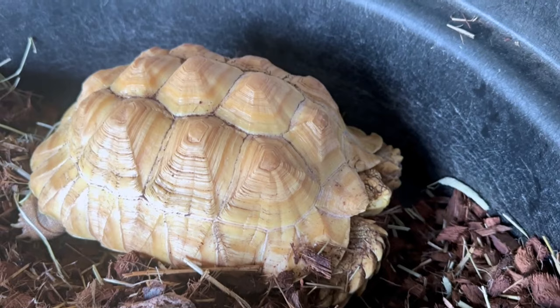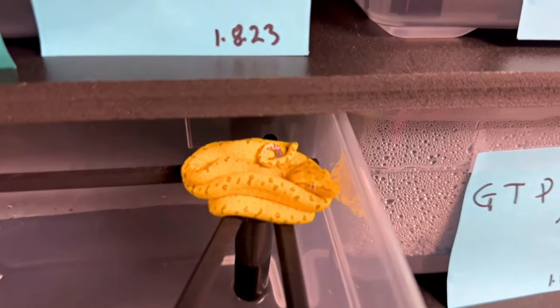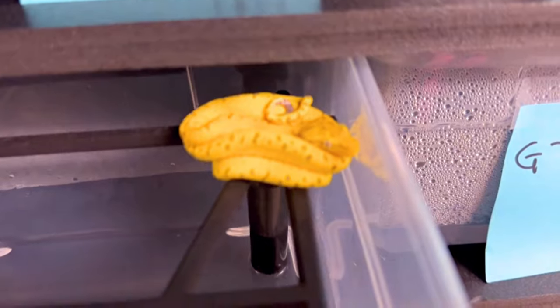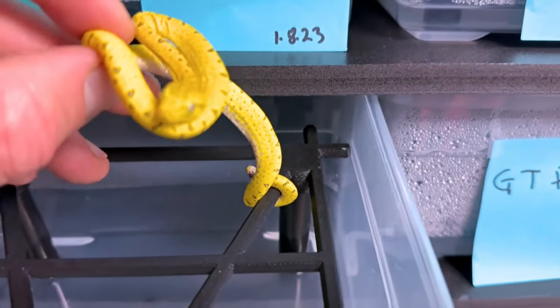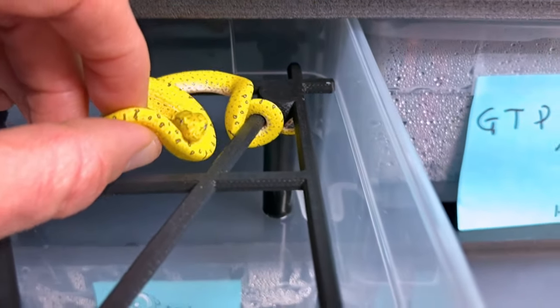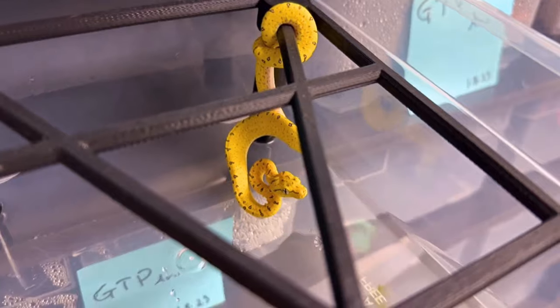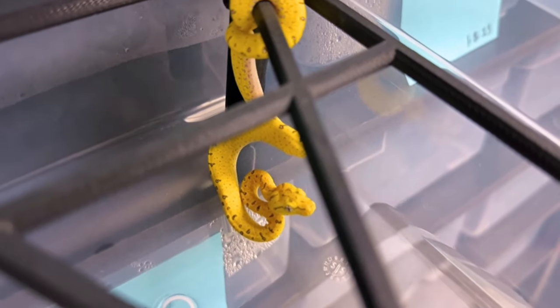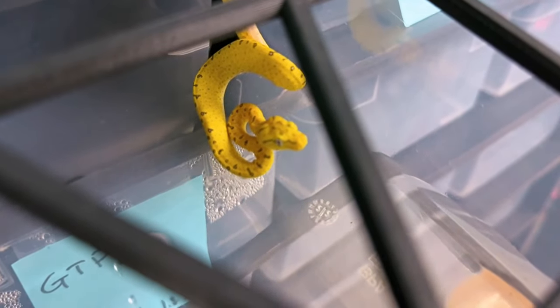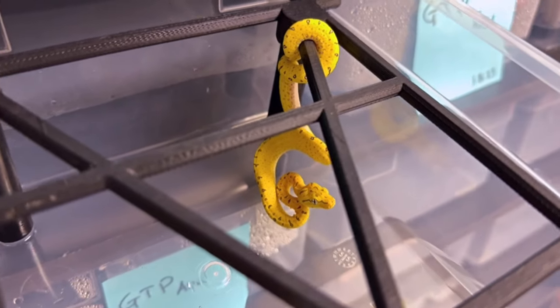Baby green tree pythons — we love our baby green trees. They're doing well. A couple of them ate for Pablo on pinky heads, some of them didn't. We're trying all the tricks — rubbing chick down on the pinkies, which is the chick fur from when chicks are first born — to get them to eat. We've only got two out of seven to start eating so far, but we'll keep persisting.